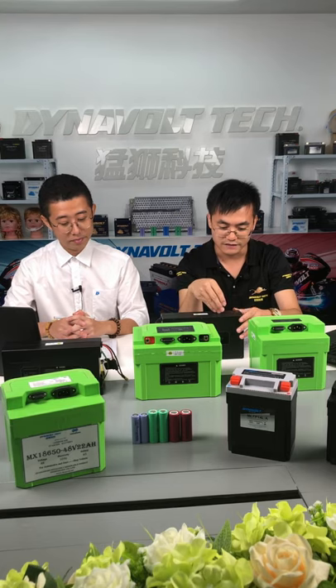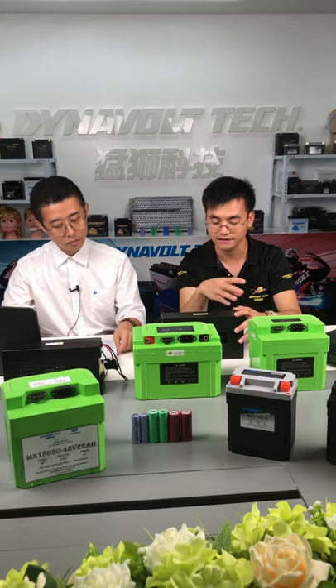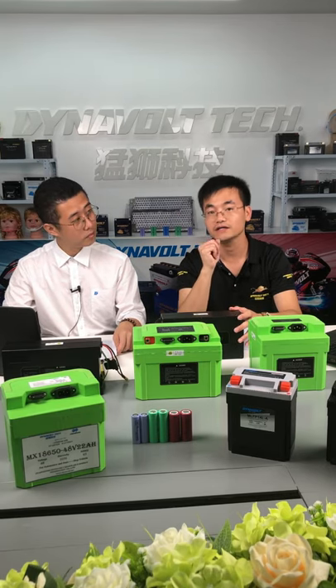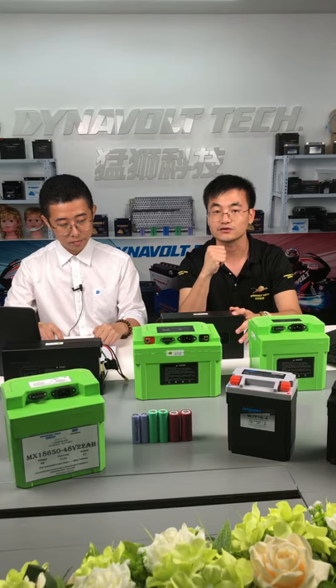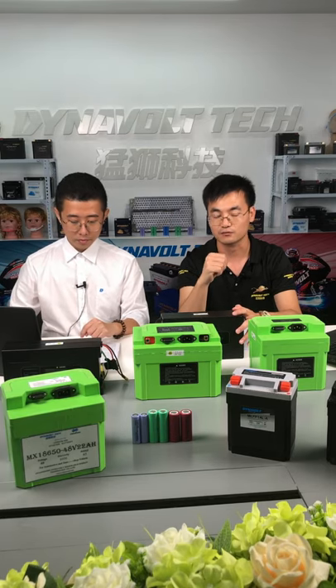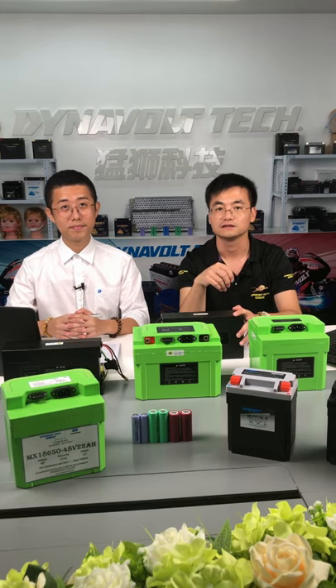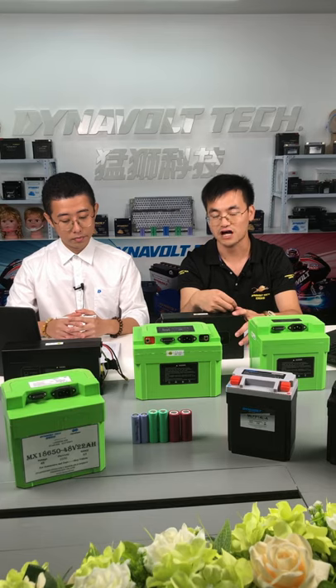Some further details: these products need to pass a series of testing. There are three categories. The first is performance testing, including cycle life, different rate discharging capacity at room temperature, and discharging capacity at different temperatures, and storage. The second category is environmental testing, including vibration and damp heat. The third is safety-of-use testing, including short circuit, overcharging, over-discharging, reverse charging, and so on.